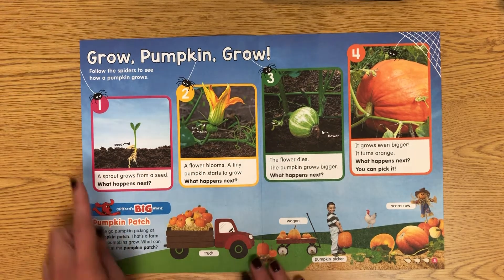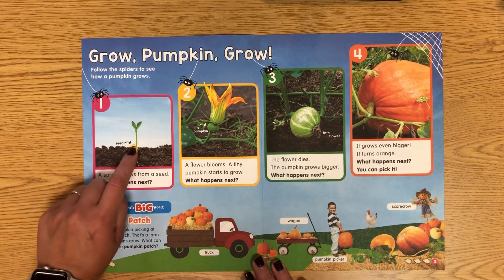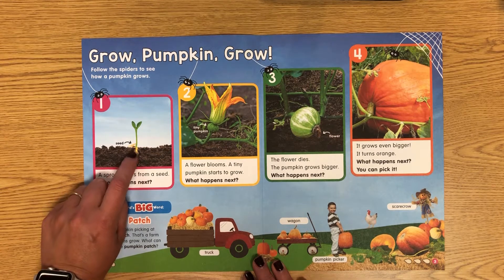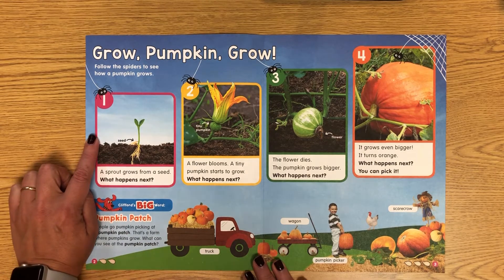Our number one spider is on the pink box, so let's go there first. It says, 'A sprout grows from a seed.' You can see here — that's what's left of the seed. The roots grow down and the sprout grows up. What happens next?